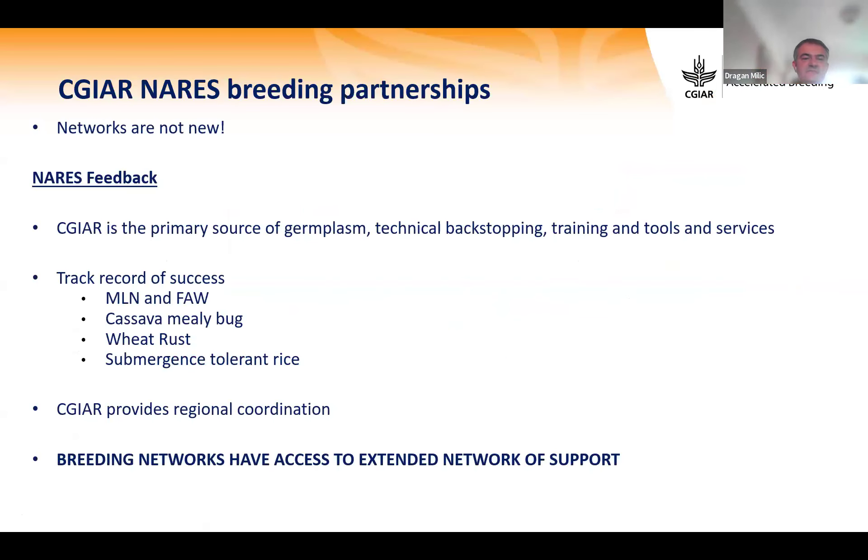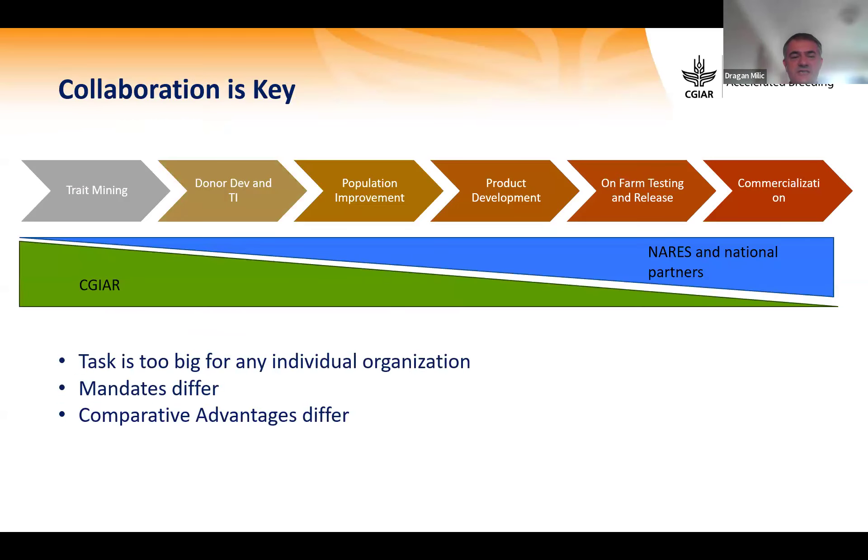CGIAR-NARS breeding partnership networks are not new. There is feedback from NARS over the last five years. CGIAR provides regional coordination, with a good track record of success in areas like MLN, cassava mealybug, wheat rust, submergence-tolerant rice, and so on. What we want to emphasize is that breeding networks have access to an extended network of support — collaboration is key and we are using a bottom-up approach.